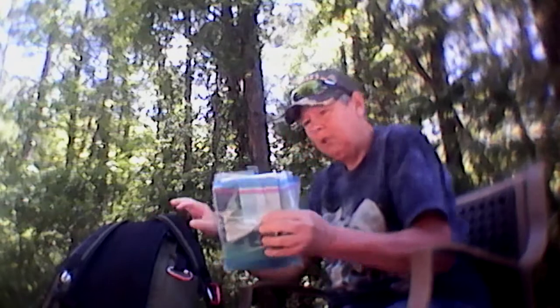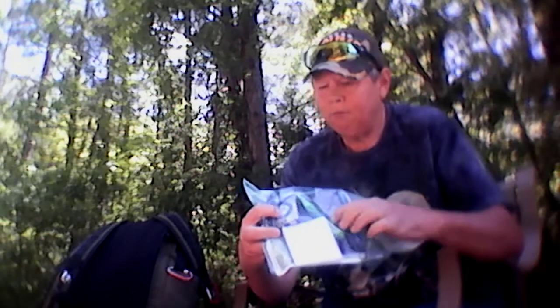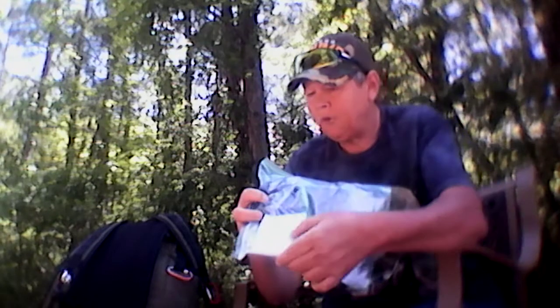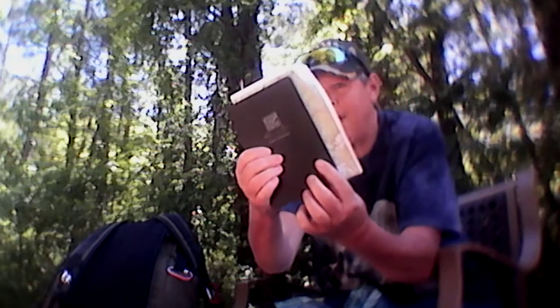Everybody who has a bag typically has, or hopefully has, a little something like this in it. This has my Suntoe compass, my lead pencil, my Write in the Rain notepad, some of the information that came with the Suntoe in case I need it for reference, and it has my map in it as well — my paper map. Everybody should have a paper map, in my opinion.